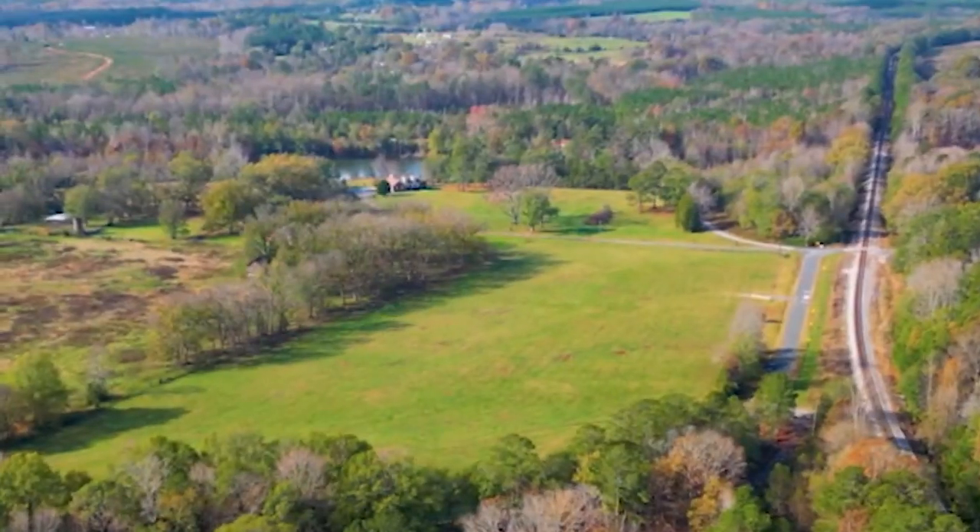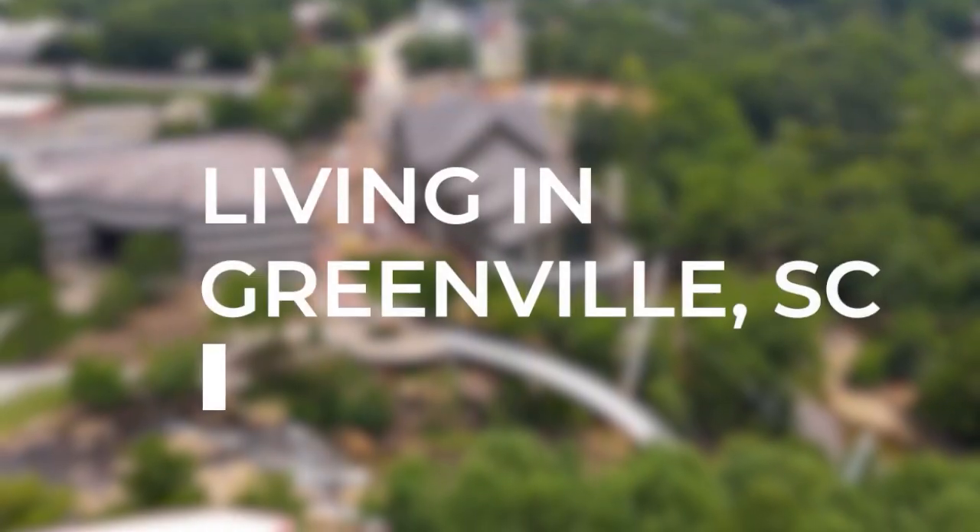If you're trying to figure out what is going on in the Greenville, South Carolina real estate market and you're trying to figure out as a buyer or a seller how you can take advantage of it, this is the video that you'll want to see. Hi, I'm Evan Whaley, your favorite Greenville realtor. What I want to do is give you a market breakdown in less than two minutes and then explain to you as a buyer or seller what you should do with this information.